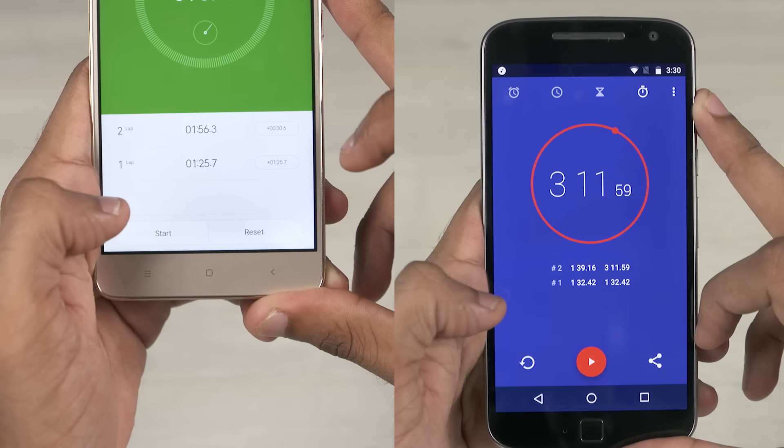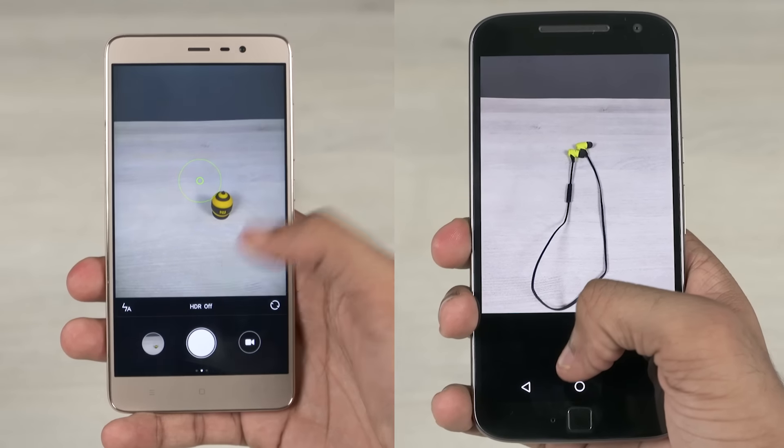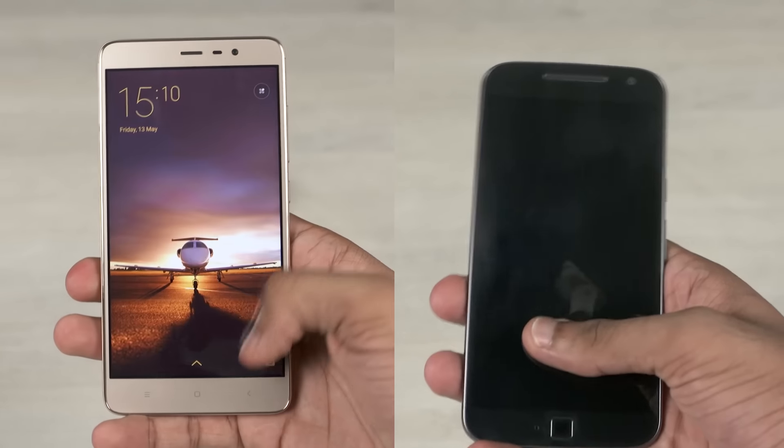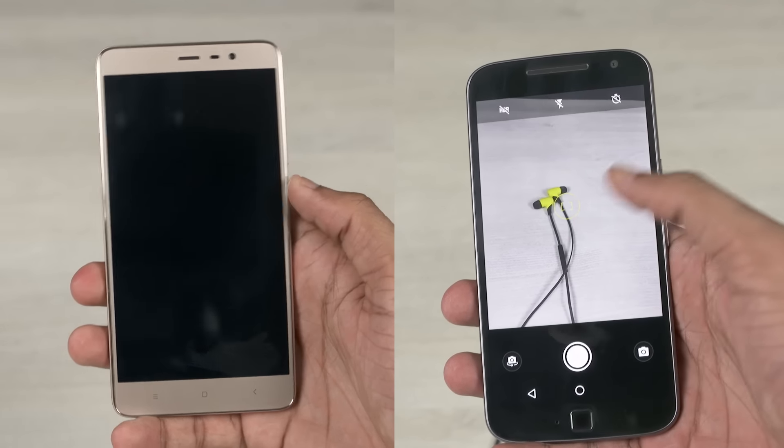Let's now test the speed of launching the camera. The Note 3 is noticeably faster here. Even with the gesture shortcut, the G4 Plus is a bit slower in opening the camera.